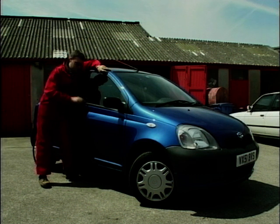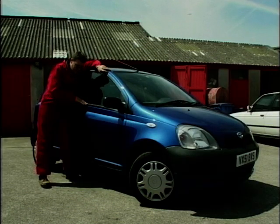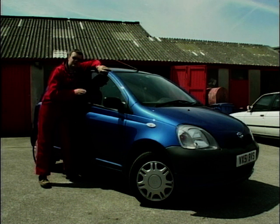But one thing that's foxing me is these door seals at the bottom of the window, at the top of the door, where no matter how much you push them down, they keep popping back up again when you put the window up and down. I've also noticed this on other Yarises parked around and ones that have come into the garage.